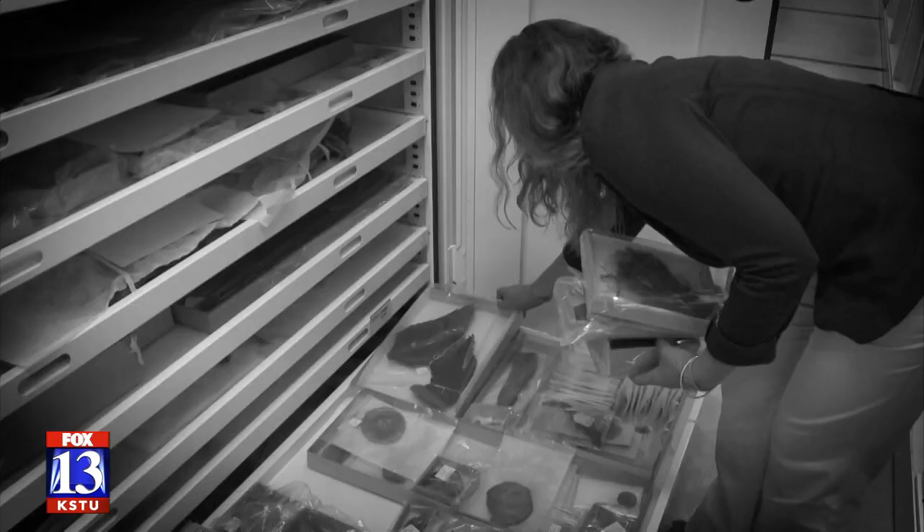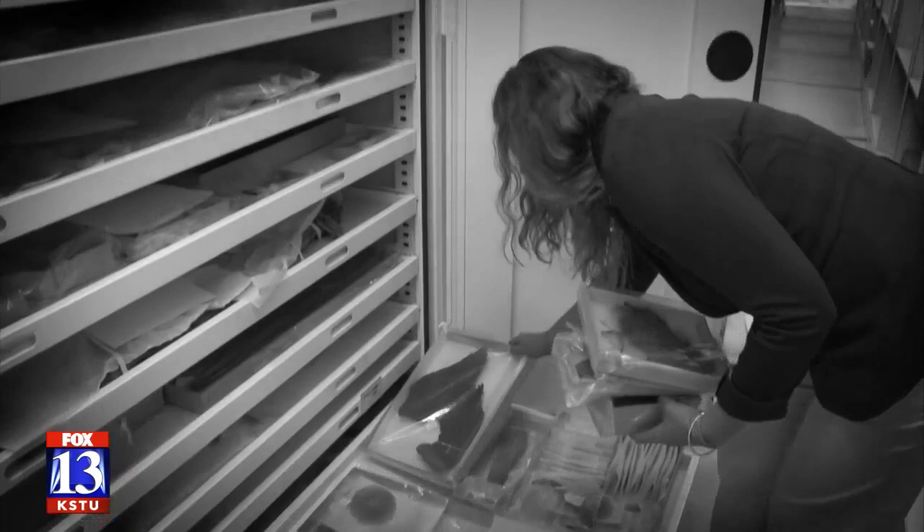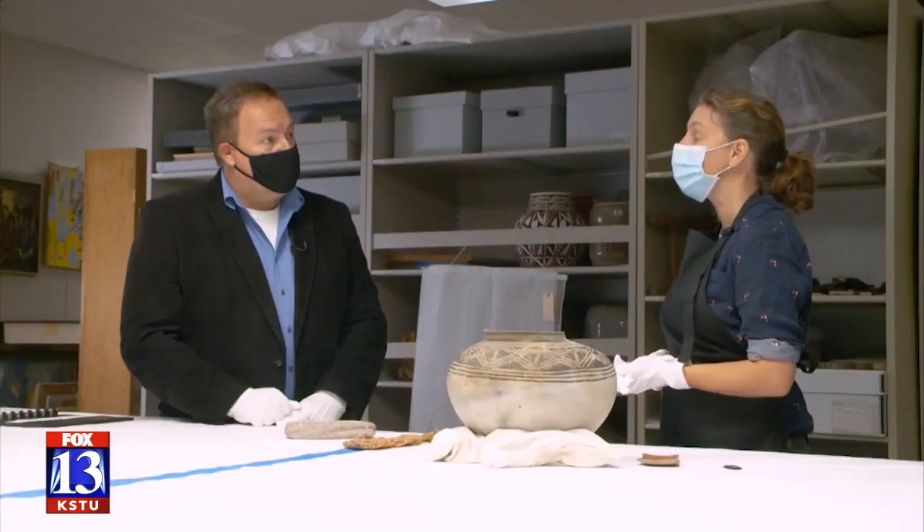As for artifacts surrendered from private collections, they're mostly sitting in our basement these days, but will hopefully someday be on display — hoping to have a home for them in the new Museum of Utah. A museum celebrating Utah's history and culture may be built on the grounds of the state capitol building someday. A plan to do so was approved by the legislature, but that was before the pandemic.